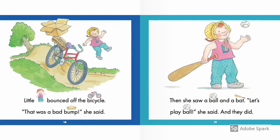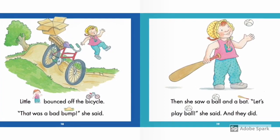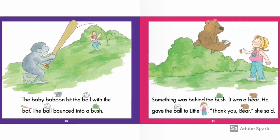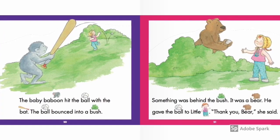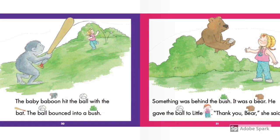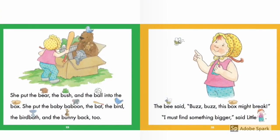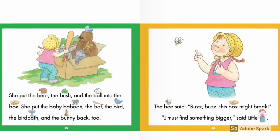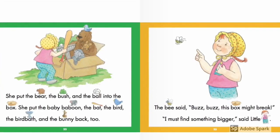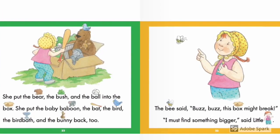Then she saw a ball and a bat. "Let's play ball," she said. And they did. The baby baboon hit the ball with the bat. The ball bounced into a bush. Something was behind the bush — it was a bear. He gave the ball to little bee. "Thank you, bear," she said. She put the bear, the bush, and the ball into the box. She put the baby baboon, the bat, the bird, the birdbath, and the bunny back too. The bee says buzz, buzz — this box might break. "I must find something bigger," she said.